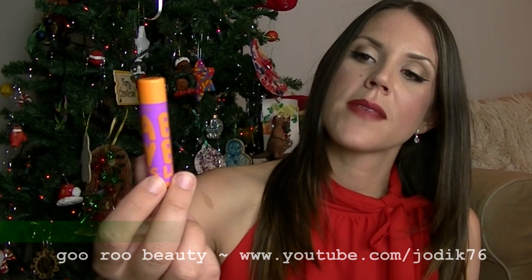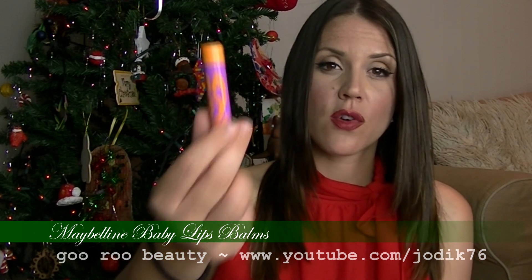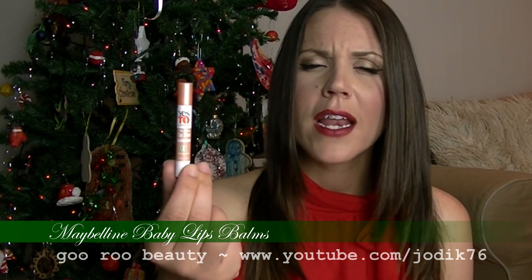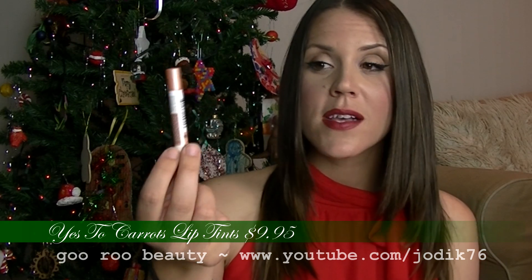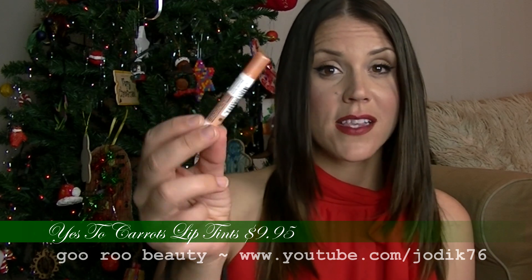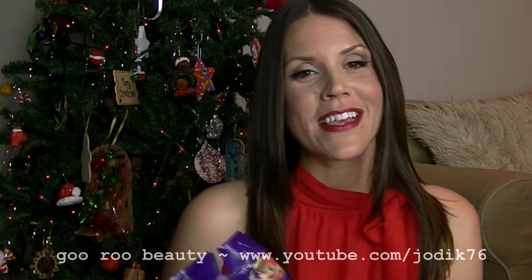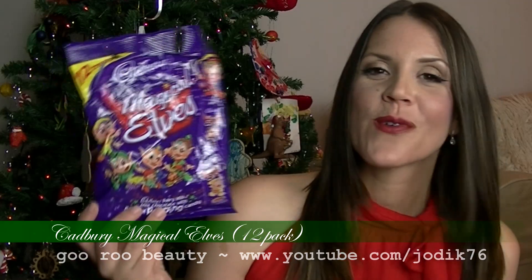Maybelline has a range of lip balms called Baby Lips available in nice fruity flavors at a moderate price. Yes to Carrots is a slightly more expensive brand at about $9.95 each — they're a slight tint and balm combined, available at Priceline. I really like these; they're nice and slim to fit in your purse.